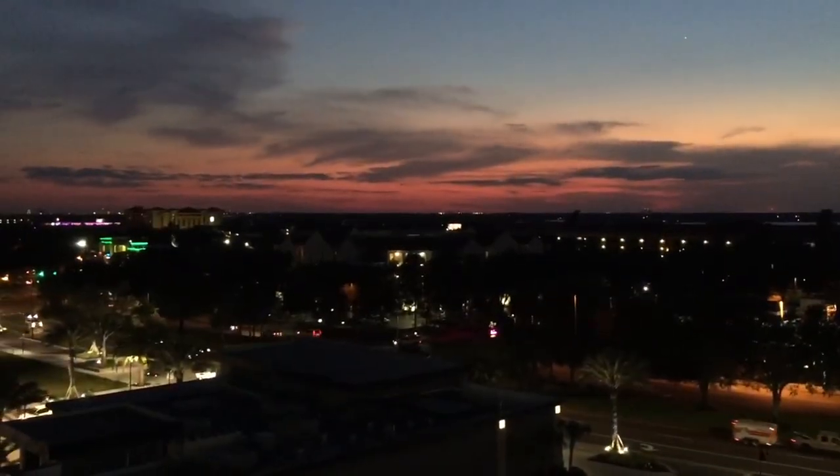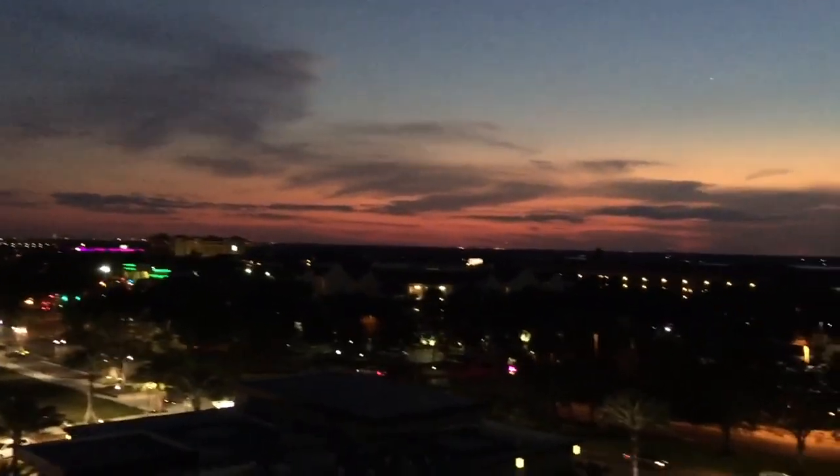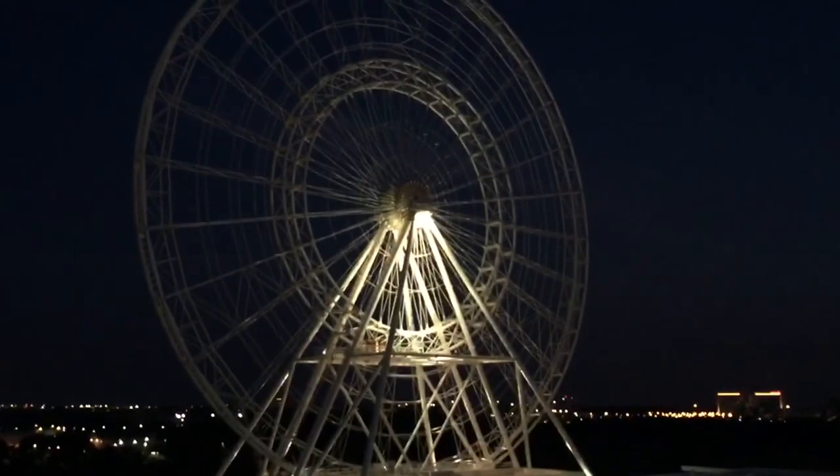One thing that is sure going to look awesome from up here are sunsets. You can see how pretty the Florida sky is here. And there's our wheel.